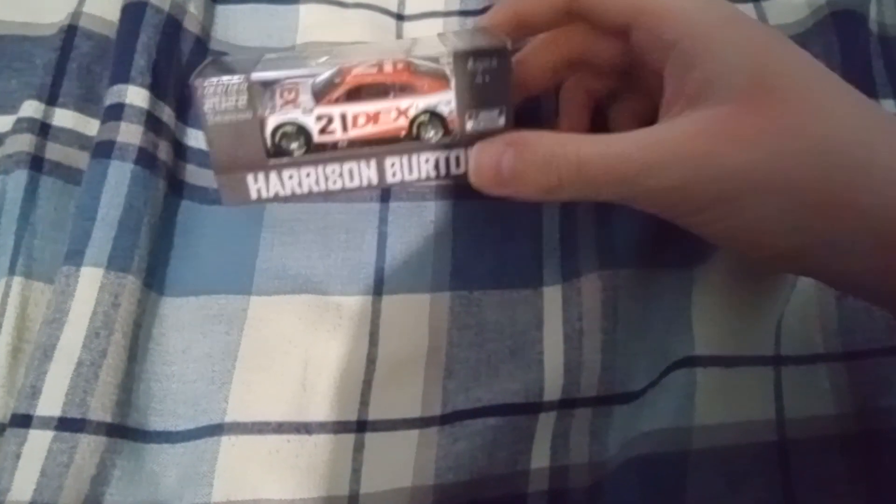Next up is Harrison Burton's Dex Imaging Ford Mustang for the Wood Brothers. This car also looks nice. It gives me the 80s Wood Brothers vibes with a Citgo sponsorship from like the early 90s, late 80s. It looks like that.